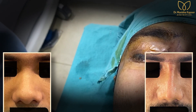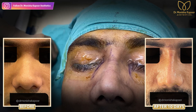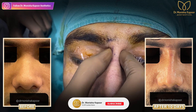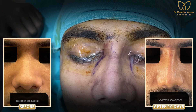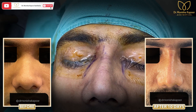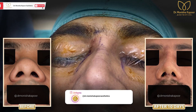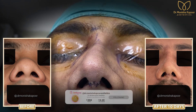I removed the deviated septum as well as the bony spurs, and then I created dorsal aesthetic lines. You can see his nose was depressed since birth from this area, so I have increased the height of this area by putting a counter graft. Now you can see the on-table result, and once the swelling settles down, the result would be a lot better than what you are seeing at the moment.